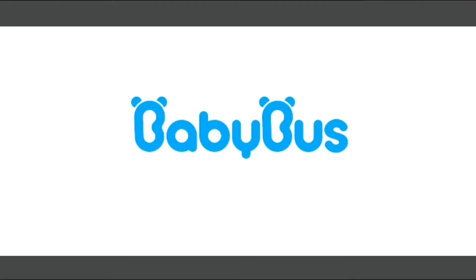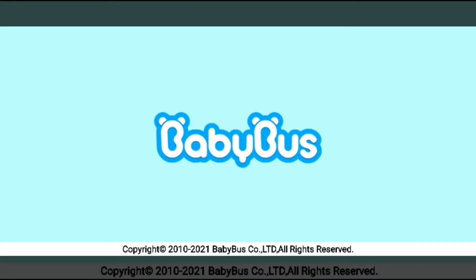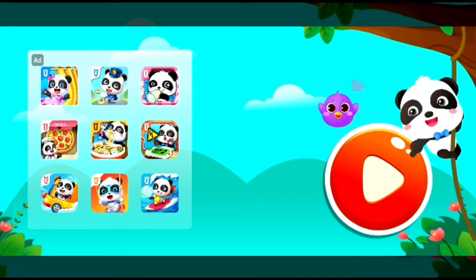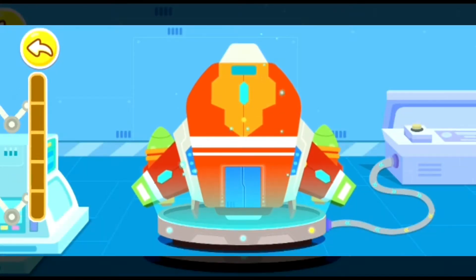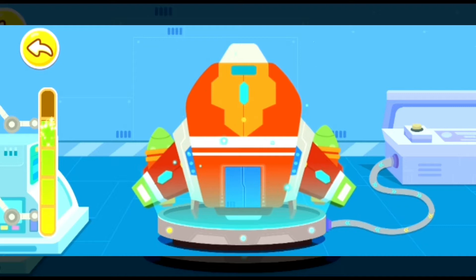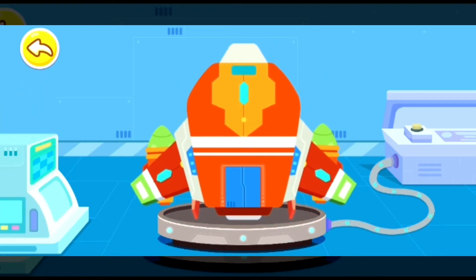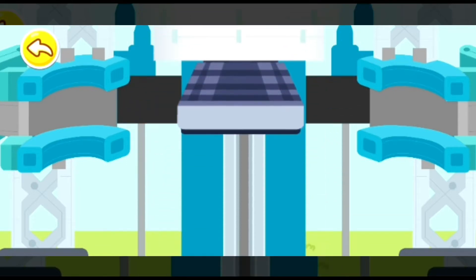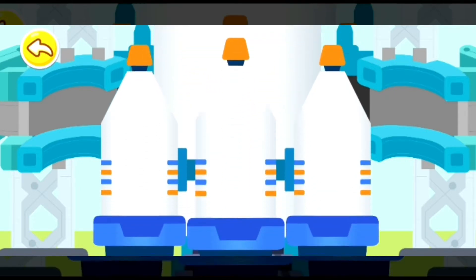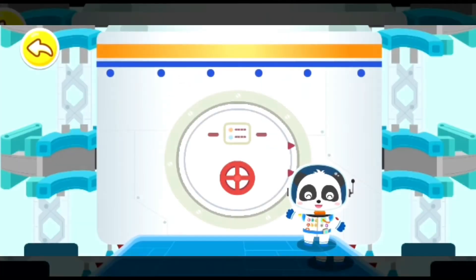Baby Bus! The spacecraft is upgraded! Let's fill up the energy and get ready to launch! The rocket is made up of multiple thrusters, which will fall off automatically when they are exhausted. Are you ready? Let's head for space!